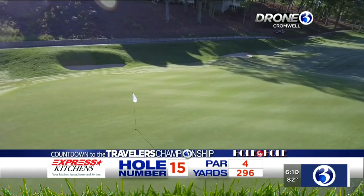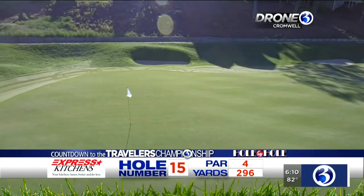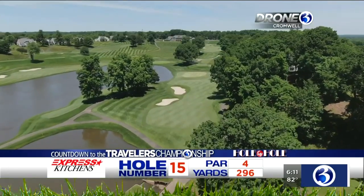The head golf pro at the TPC, Ron Scheid, says that 15 is the most exciting hole on the course. Hole 15 is where things get exciting. You'll see almost all of the tour players take a shot at this green through the week. It's feast or famine.